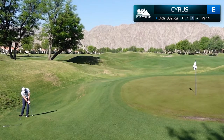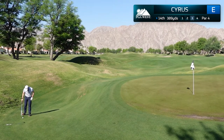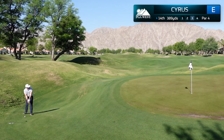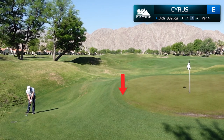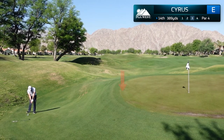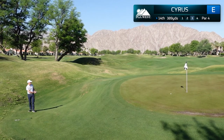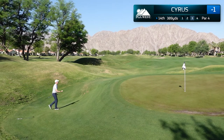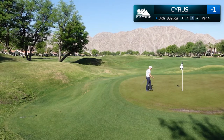I've left myself a very difficult up and down. What I'm working on in my practice strokes is making sure that I accelerate through the ball. The most common mistake amateurs make is deceleration. I picked a landing spot on the front portion of the green and managed to hit that exact target. The ball releases — and wow — my first birdie of the day does not come with the flat stick but instead a chip-in from off the green on the 14th hole.